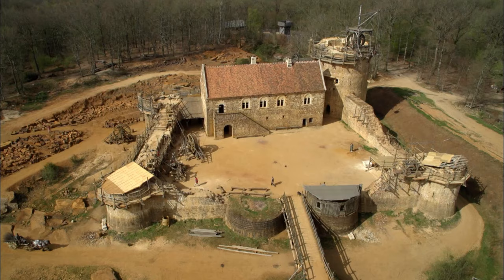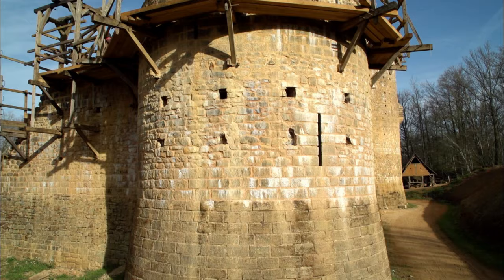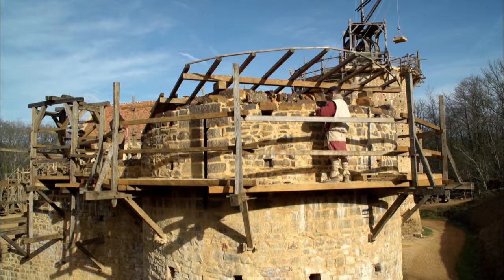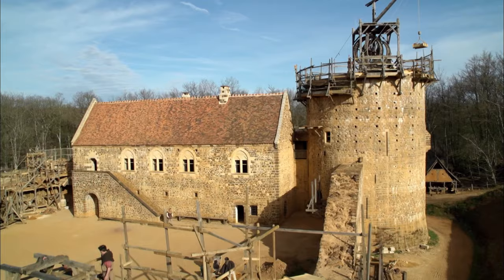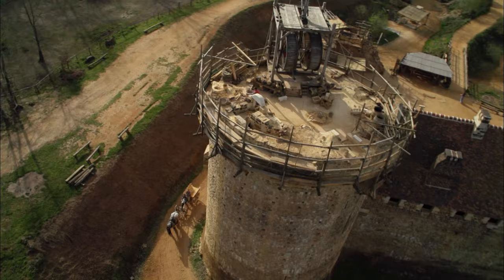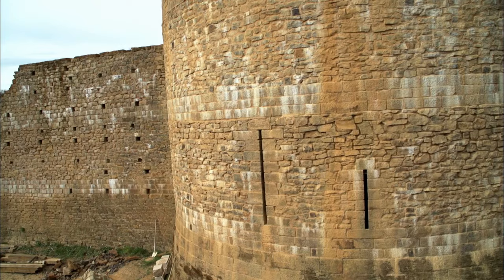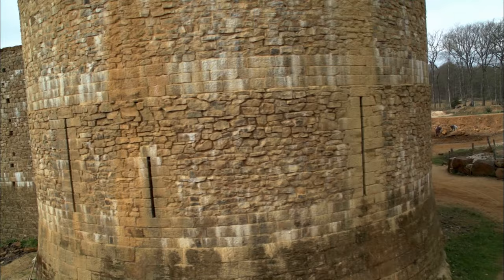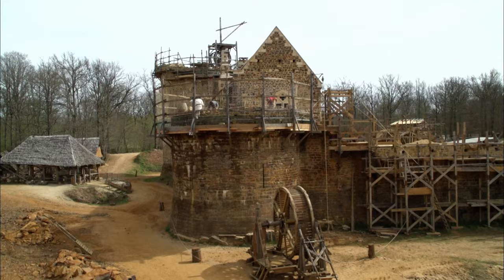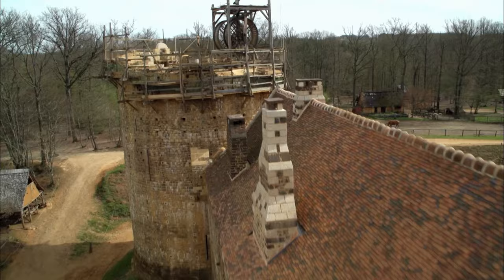To strive for accuracy, the Guédelon project has adopted a specific historical timeframe. The castle is being designed and built as it would have been in the France of the 1230s and 40s, during the reign of King Louis IX. The region of Puysay in Burgundy was governed by Jean de Toussy, a vassal to the king, who was overlord of several lower-ranking noblemen. It was one of these lesser nobles who would have commissioned a castle like the one being built at Guédelon — not a grand royal castle bristling with military might, but a fortified residence of relatively modest taste and design.